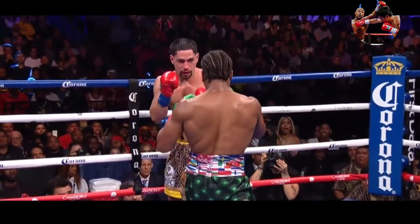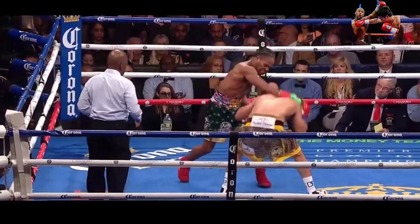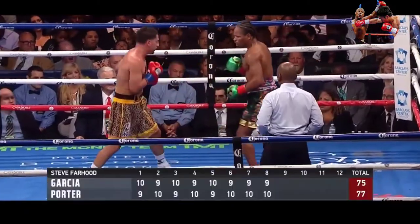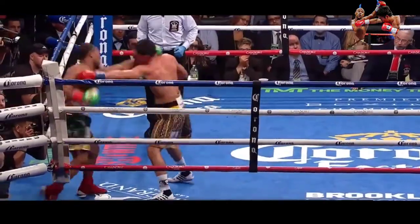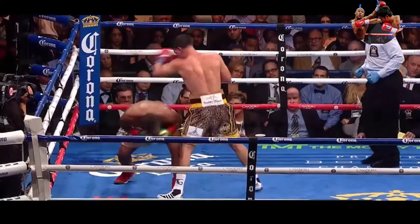Garcia's landing some nice shots. But the activity and skill of Porter against Berto, Keith Thurman — two guys who gave Porter the last official scorecards. Garcia leading with a right hand, but Porter is someone I think some people might have underestimated.